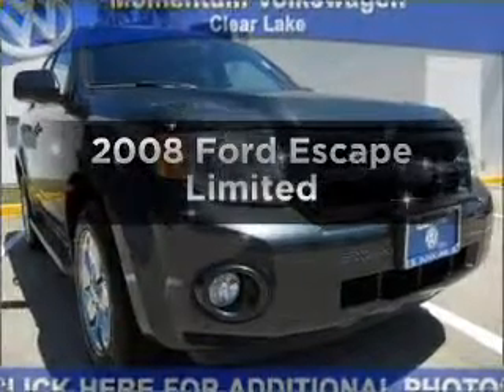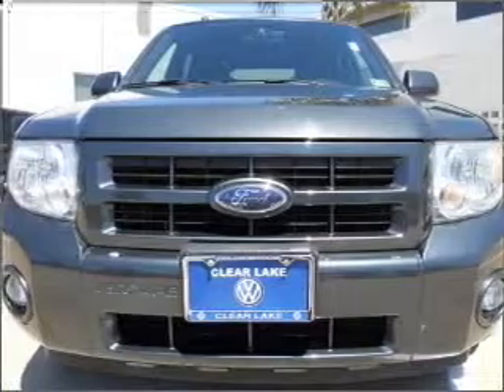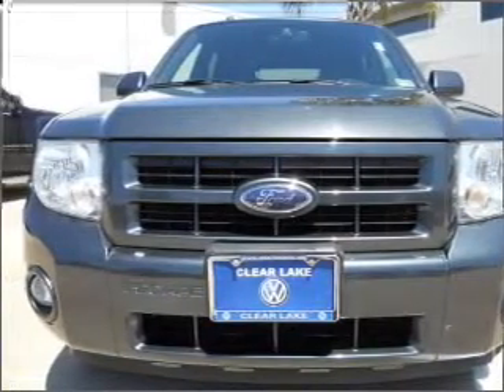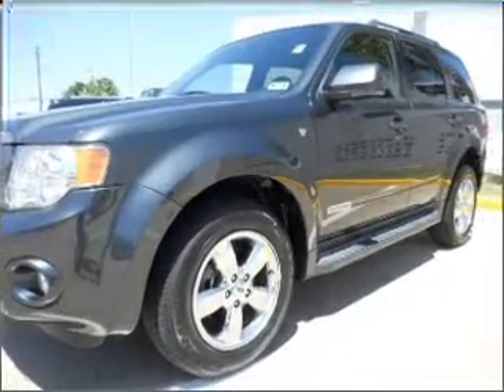Introducing the 2008 Ford Escape — everything you need under one roof with this great vehicle. With a solid six-cylinder engine that responds smoothly to its automatic transmission, and premium wheels to help you stand out from the crowd.